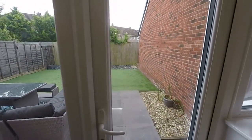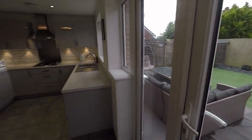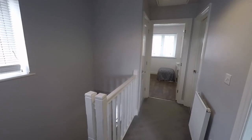The garden is nice and low-maintenance — you've got a large patio area leading to an artificial lawn. We'll just take you upstairs now and show you around the bedrooms.